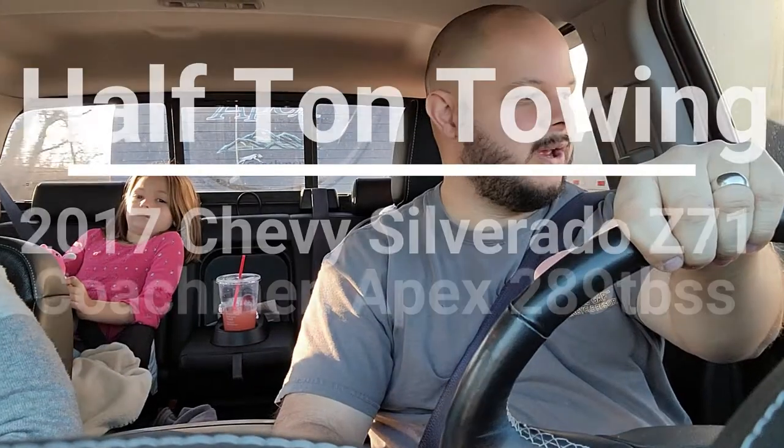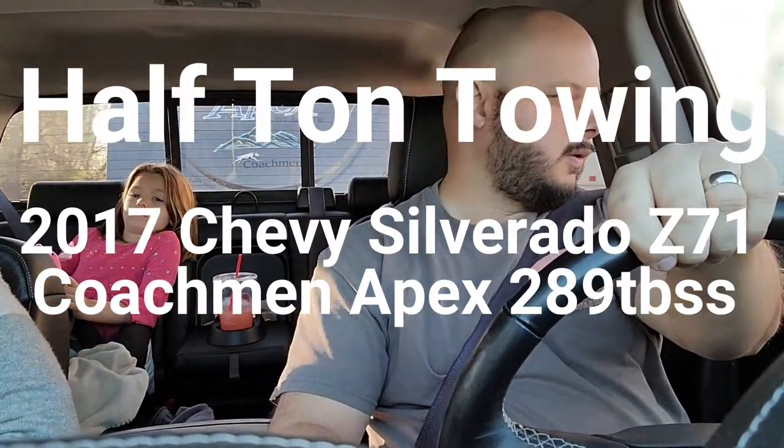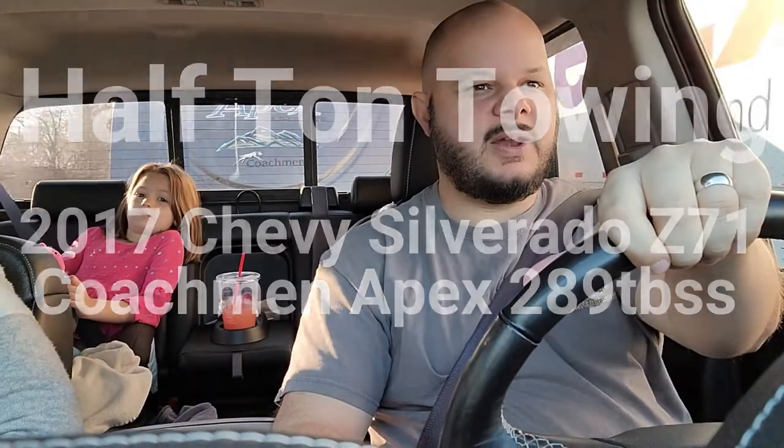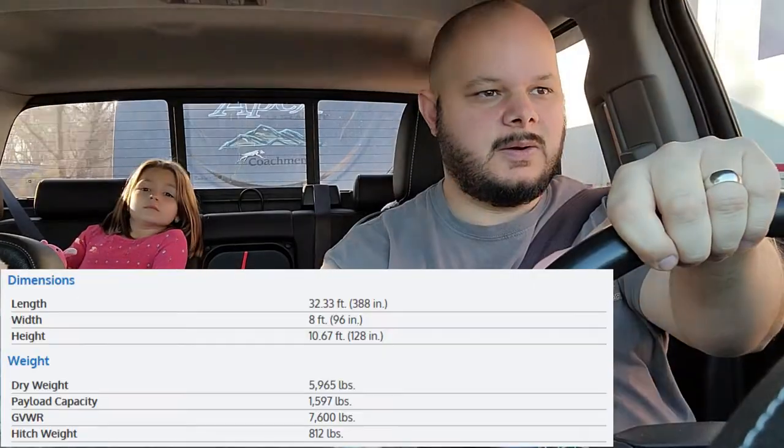I want to take a second to talk about towing with a half-ton pickup. We are towing a Coachman Apex 289 TBSS — that's a 32-foot overall, a little over 32 feet, including a ton trailer — with a half-ton Chevy Silverado. It's a 2017 Silverado 1500 Z71.